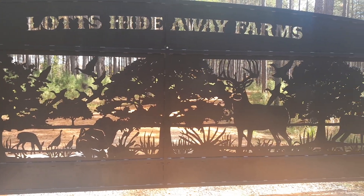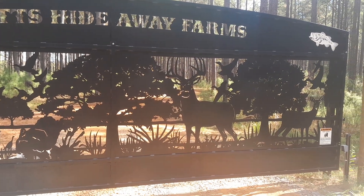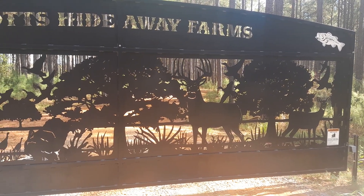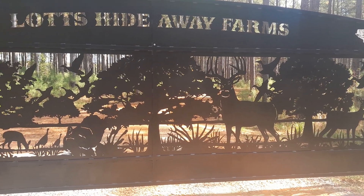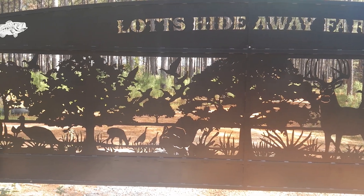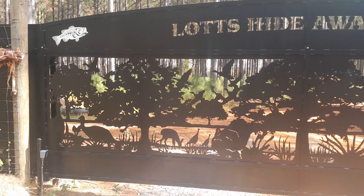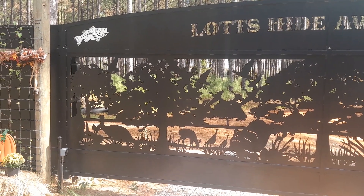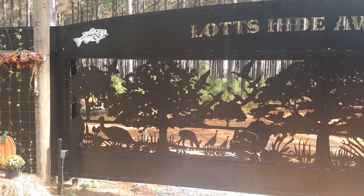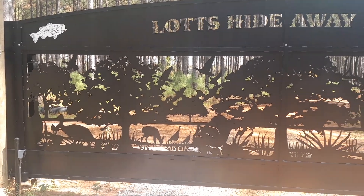Here is a 36-foot aluminum slide gate, this one's in southern Georgia. This one was installed by Sims Fence Company — we've worked with them on several projects down here, they always do a fantastic job.